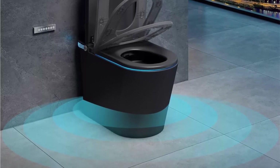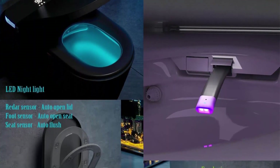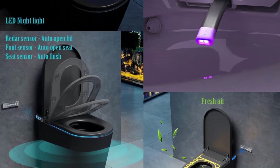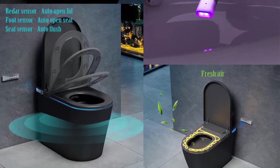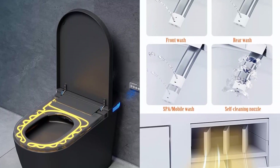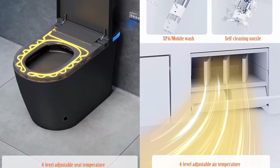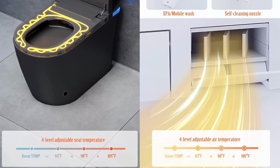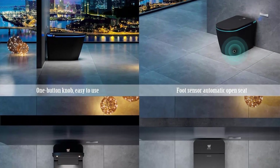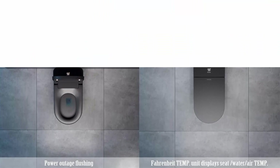Warm water wash bidet includes rear wash, front wash, child wash, spa wash, and mobile wash with adjustable water pressure and adjustable nozzle position plus self-cleaning nozzle. Four levels of adjustable seat, water, and air temperature. Automatic flushing on off-seat, foot sensor flushing, power outage flushing, and remote control flushing. The smart toilet boasts LED night light, high-definition temperature display screen, and soft close.